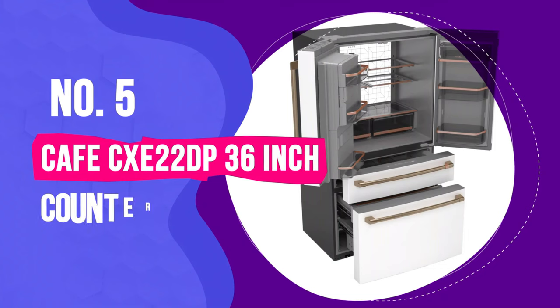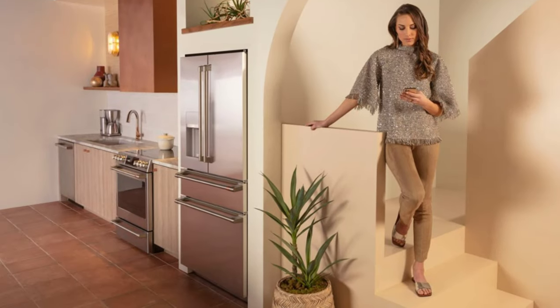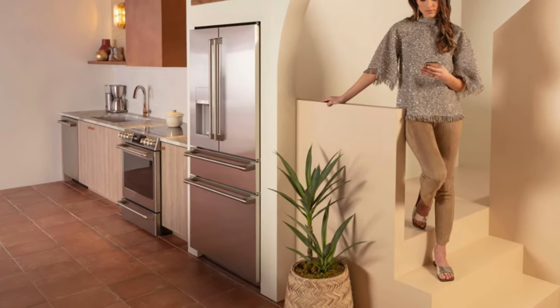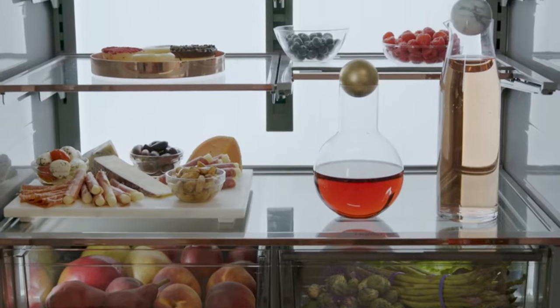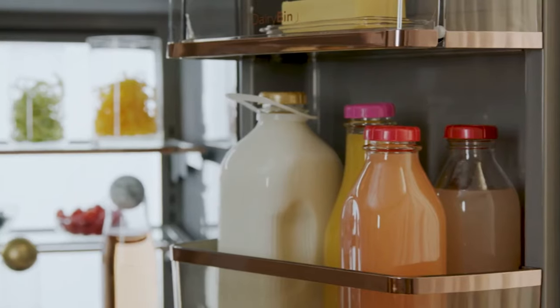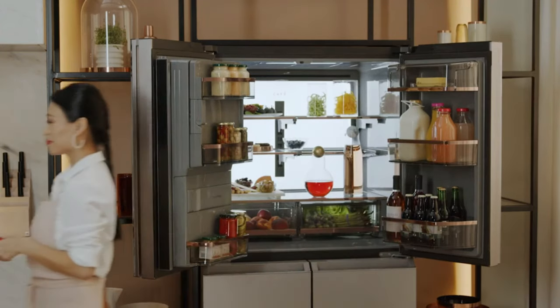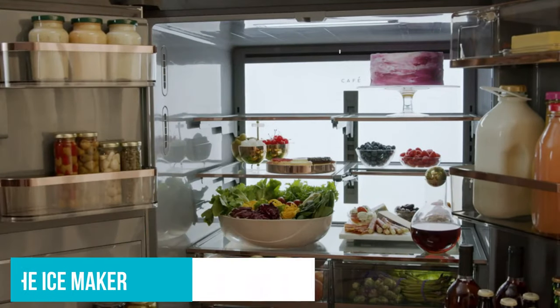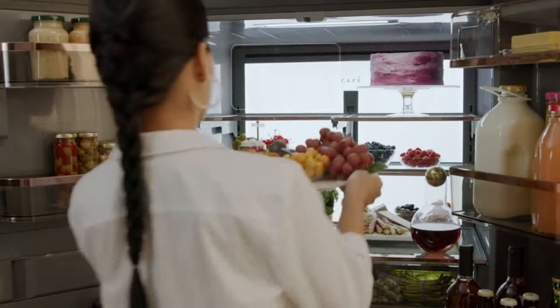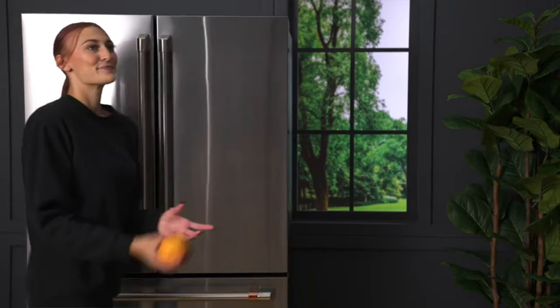Number 5: Café CXE-22DP 36-Inch Counter-Depth 4-Door French Door Smart Refrigerator. The GE Café Series Counter-Depth Refrigerator is a dream for passionate cooks, packed with innovative features designed to make life in the kitchen a joy. This 36-inch French door model hosts a full-width refrigerator space at the top, making it perfect for those large or awkwardly shaped dishes. The design includes extra door storage bins above the ice maker for small condiments, split cantilevered pull-out shelves, and a handy drop-down shelf on the right door, all of which enhance the convenience of storing and accessing your cooking essentials.